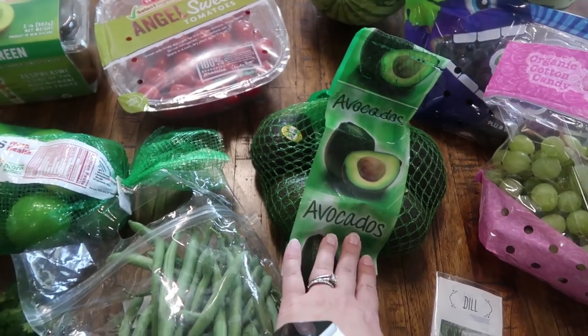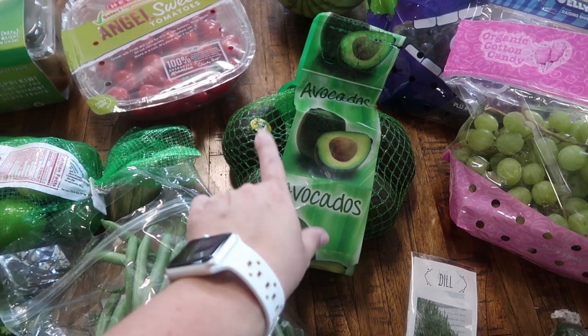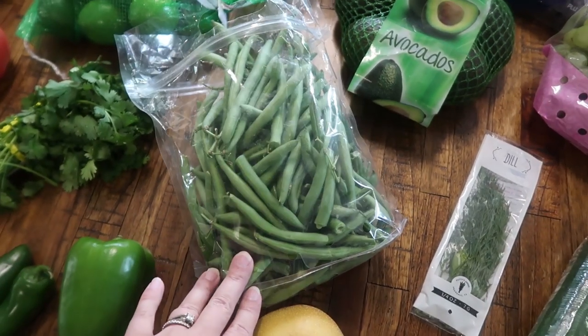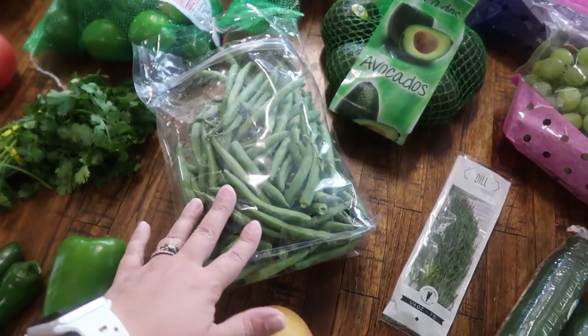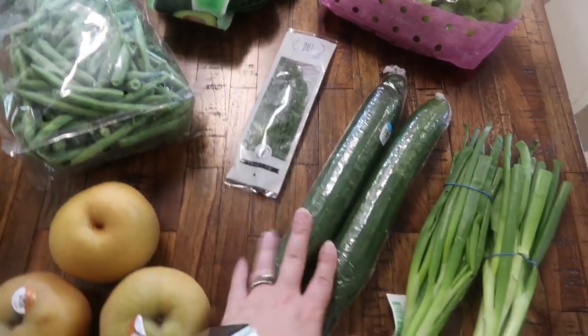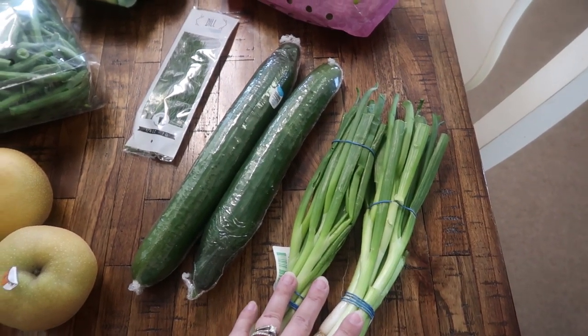I'm always picking up avocados — not only for my oldest daughter Paige, who loves them, but my daughter Pearl has been really enjoying them as well. I'm using some fresh green beans in a recipe so I got a bag of those. I also needed some dill, two cucumbers, and two bunches of green onions — those are for the salsa as well.